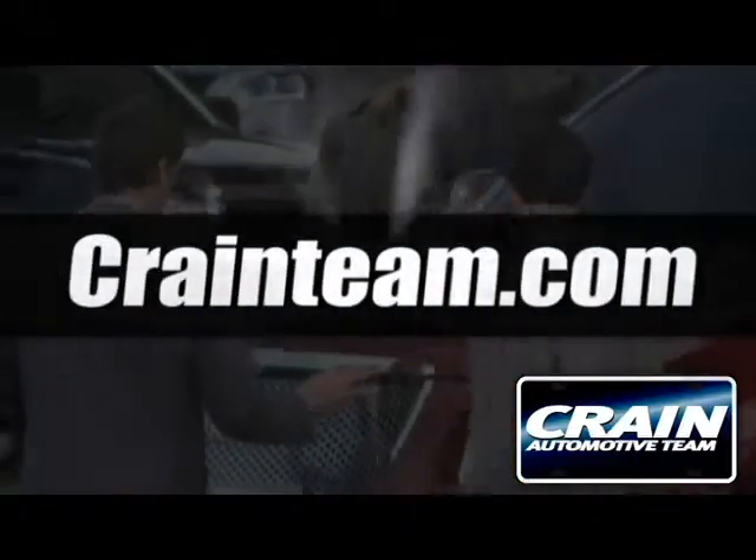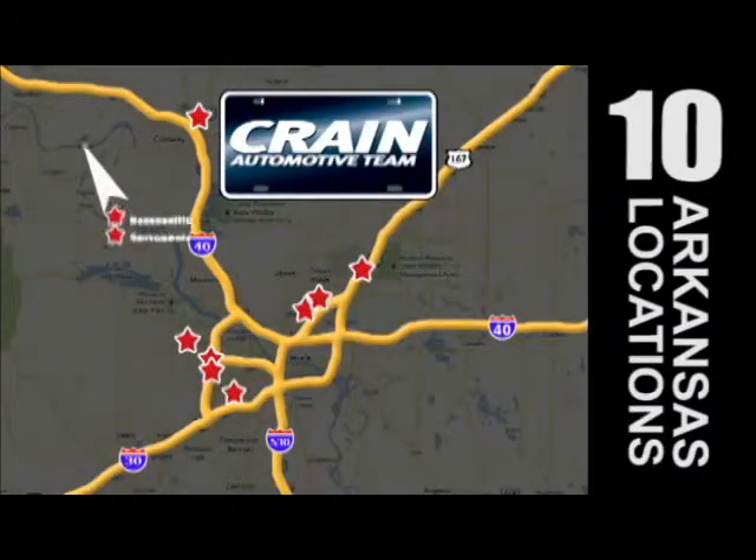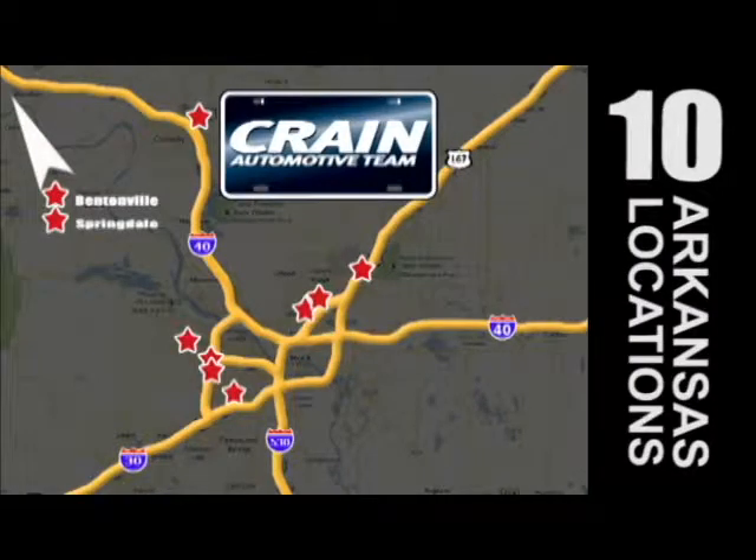Visit us anytime at craneteam.com. Go, go, go. The Crane Team's got them! Craneteam.com.